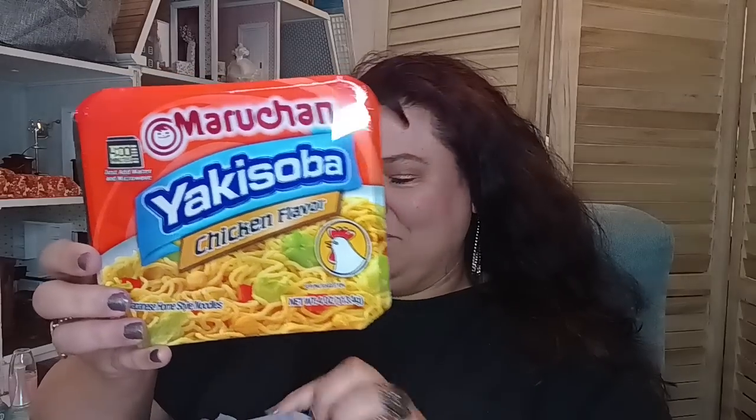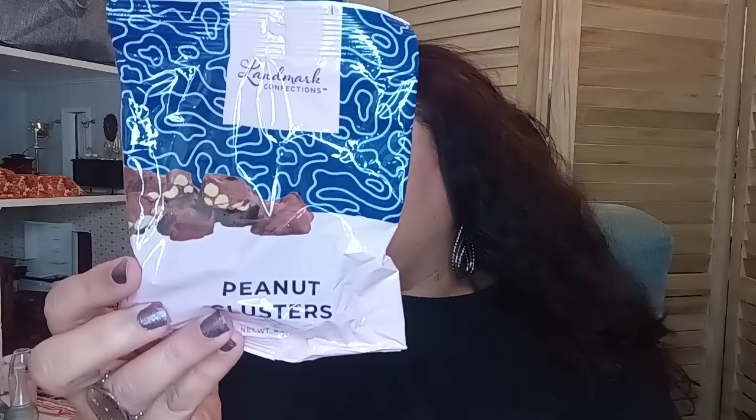I did buy some more of the yakisoba teriyaki beef — my kids really like this so I got three more. I tasted them and I like them; they're not bad at all. Then I got the yakisoba chicken flavor — I got three of those but I didn't try the chicken. I tried the teriyaki and it did taste good; it had a little bit of a sweet flavor, which I thought was unusual but very nice. As a repeat purchase, my kids and I really liked the peanut clusters by Landmark, so I bought another bag.